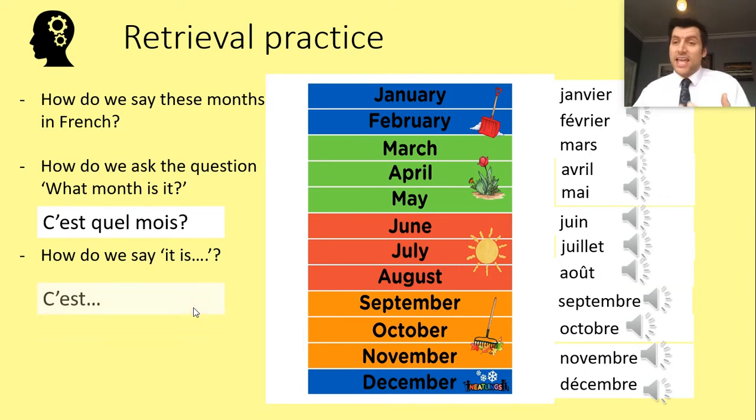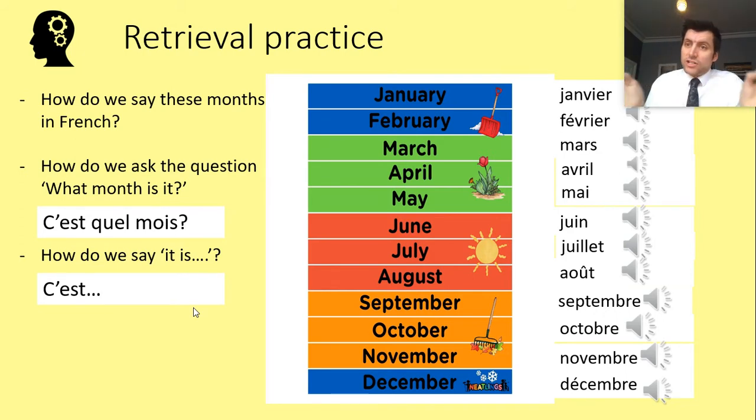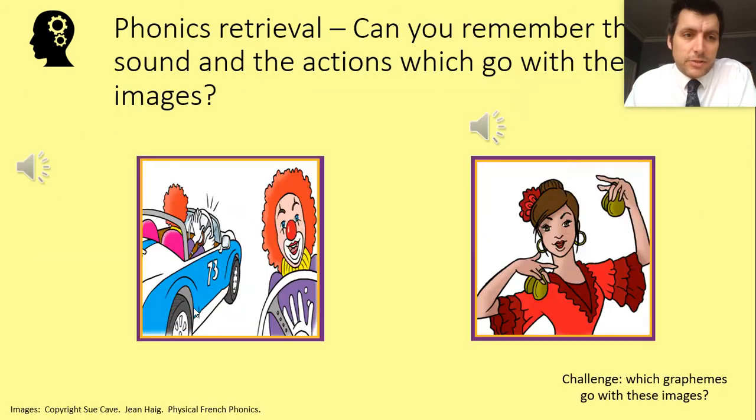To ask what month it is, we would say: c'est quel mois? C'est quel mois. And to say 'it is,' we say c'est — that's the contraction. 'It' and 'is' in French is contracted to be c'est.